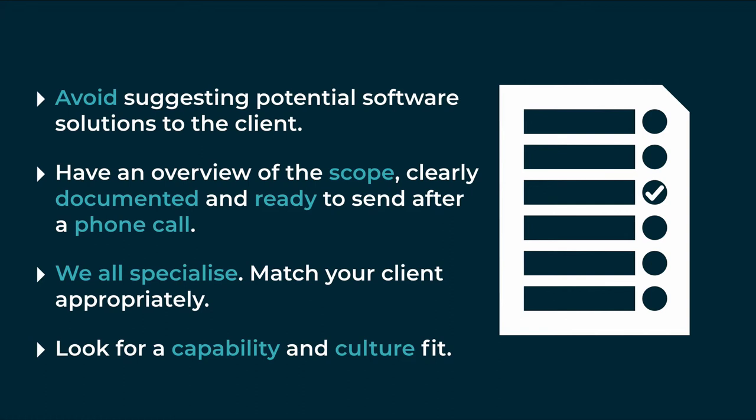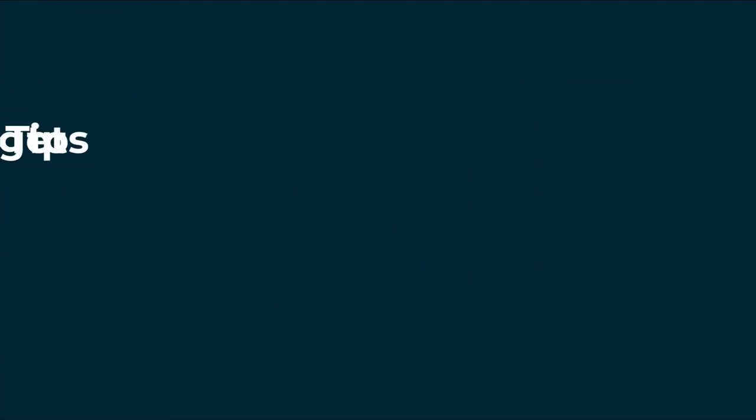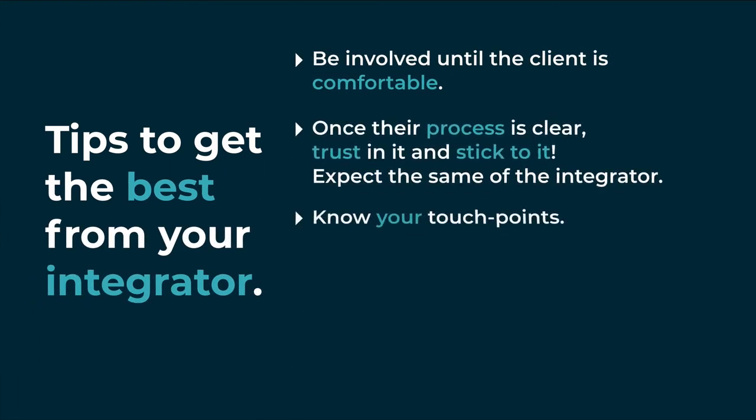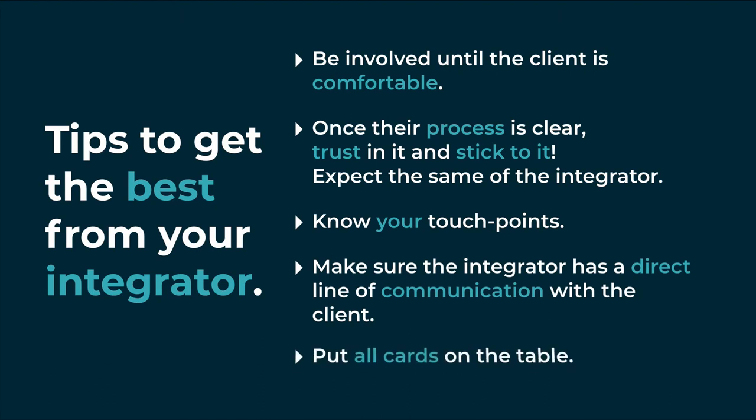Once all of that's taken care of, refer the client in. In this early stage of the engagement, be prepared to stay with the client for as long as it takes to have them feel comfortable.